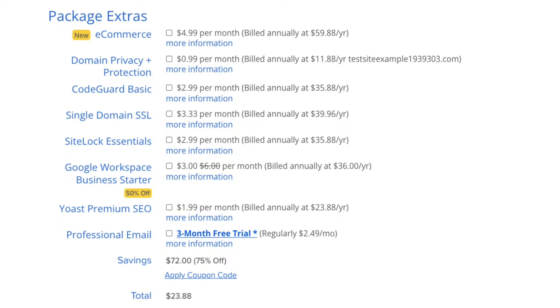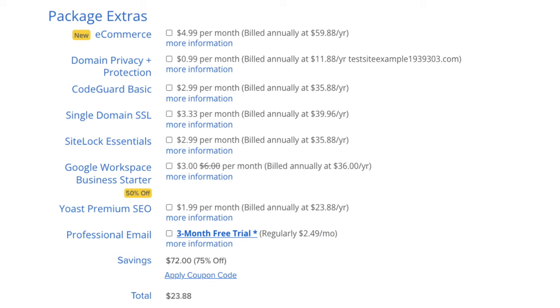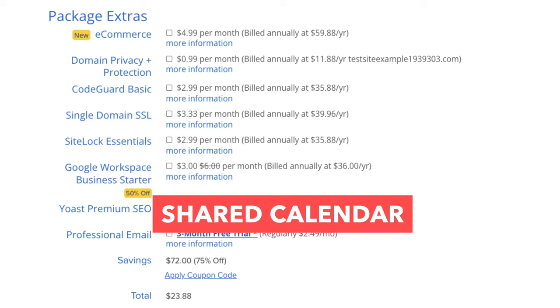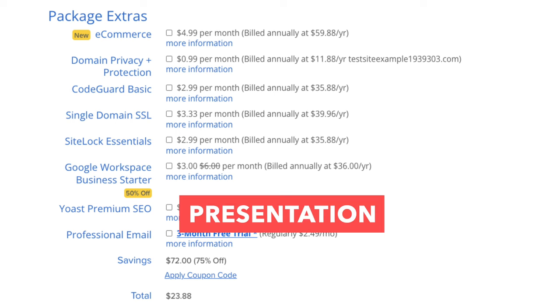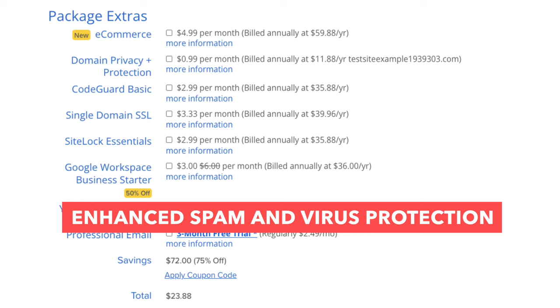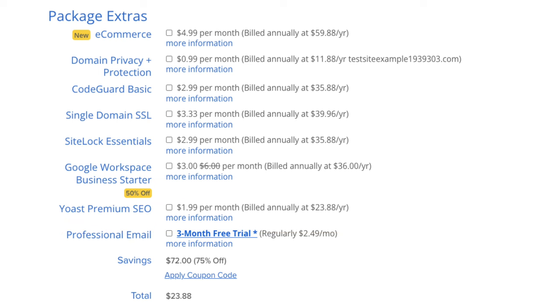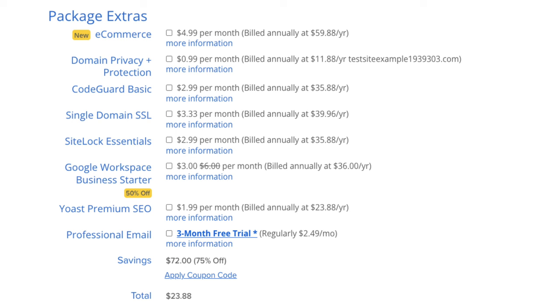The next add-on is Professional Email. This provides you with an email address ending in your domain name along with features like shared calendar, contacts and tasks, OX documents including text, spreadsheet, and presentation, 25GB of cloud storage, and enhanced spam and virus protection. Note that Bluehost does come with free email addresses ending in your domain name, so this add-on isn't necessary unless you want all the added Professional Email features.